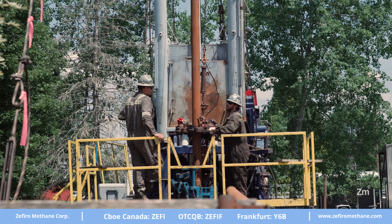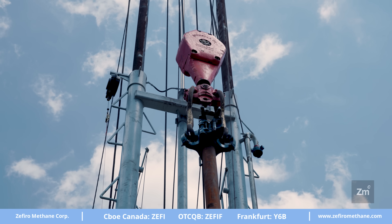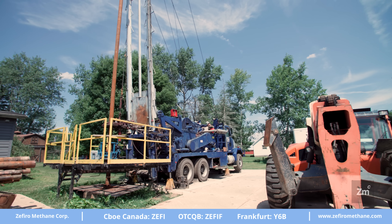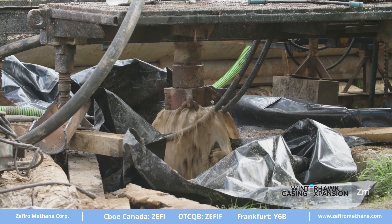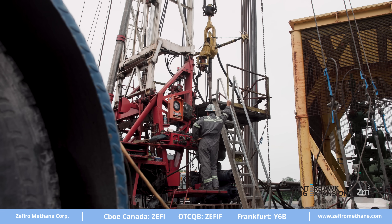Oftentimes the costs for remediating these vent flow leaks can be somewhere between two to ten times more expensive than your conventional, traditional plug and abandonment operation. For these reasons, companies like Winterhawk are revolutionizing the way that these small but costly methane leaks get remediated.